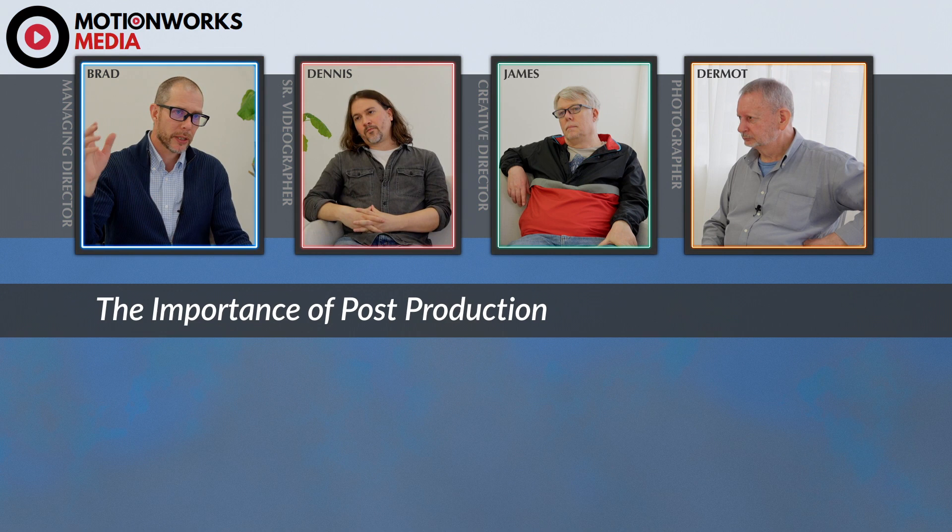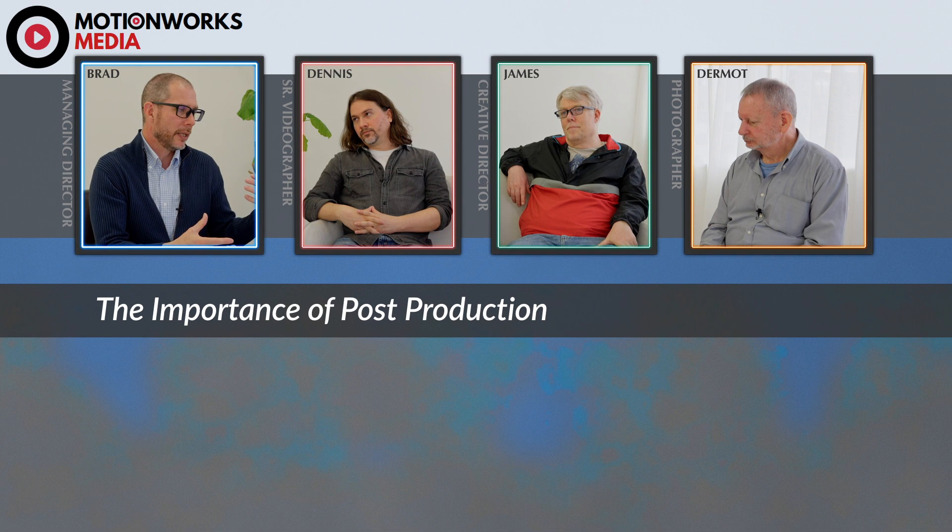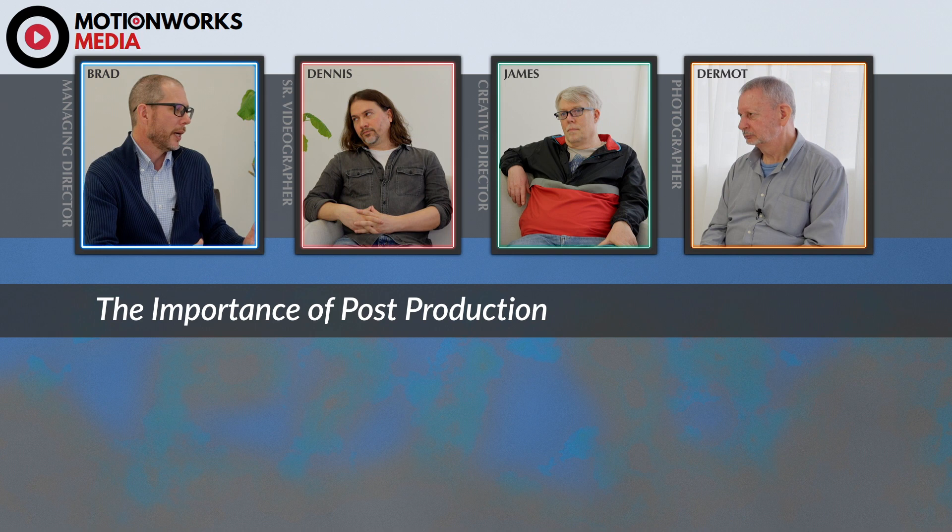So let's talk a bit about post-production and what that means. We talked about the discovery session and the creative process with the client and the end product. But post-production is really about getting to the final draft. What's involved in post-production and how do you guys deal with it?